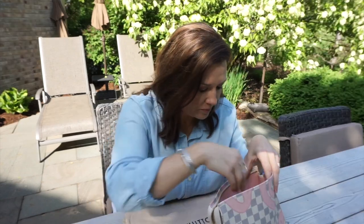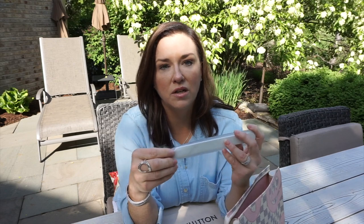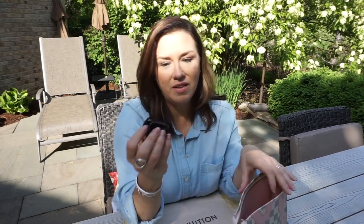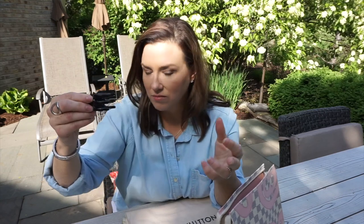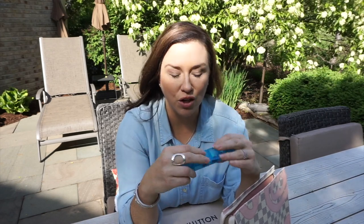I threw in a nail file because nothing's worse than having a snagged nail and not being able to do anything about it. This is one they will not remove from me at security because you can't stab anybody with this kind of file. I also can't live my life without always having an option to put my hair back — that was a hair tie and a little clip — in case I need to flip my hair back really fast, I've got something to do it with. I always bring my meds with me so I can get to them if I need them, and especially if you're checking luggage, make sure you bring them with you — allergy medicines, headache pills, everything is in here.